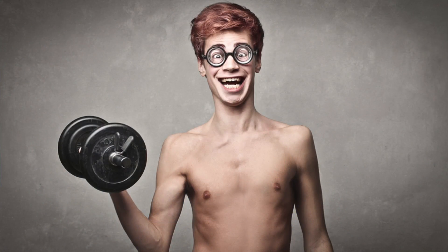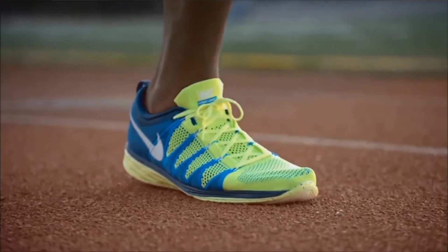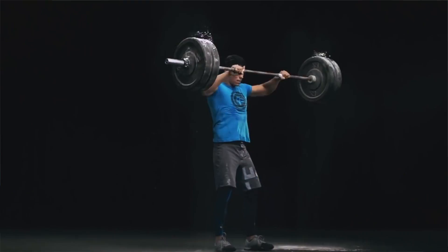The first one we're going to talk about is the ectomorph. This person is considered to be the hard gainer. They usually have long arms and legs. It takes a lot for them to gain weight, and it also takes a lot for them to gain muscle. An ectomorph wants to minimize the amount of cardio they do. They don't have to be stringent about their diet, because whatever they eat, it's still going to be hard for them to gain weight. When it comes to working out, they want to do heavier sets as opposed to 15 to 20 reps — you want to cut that out.